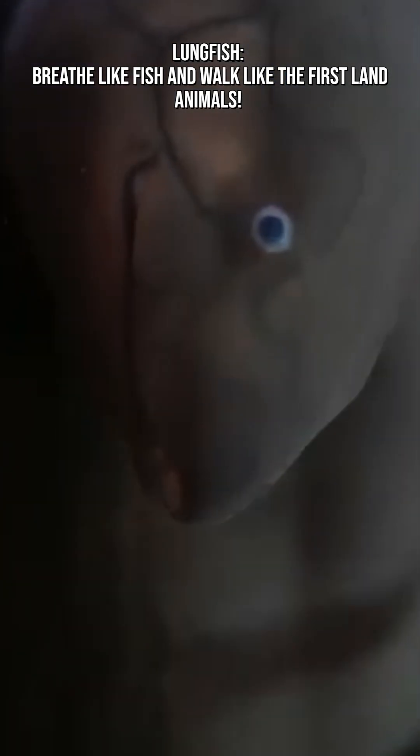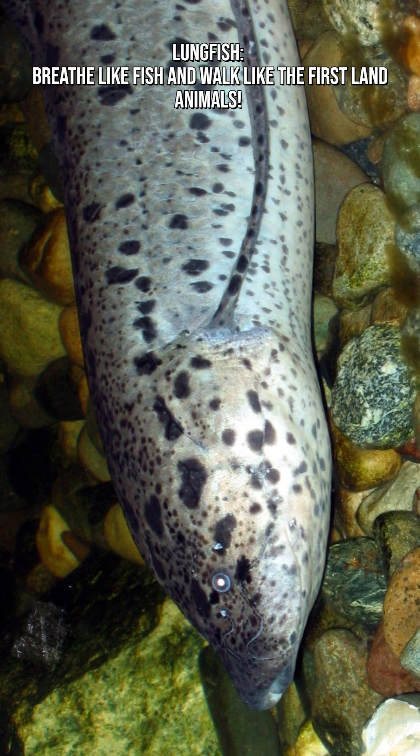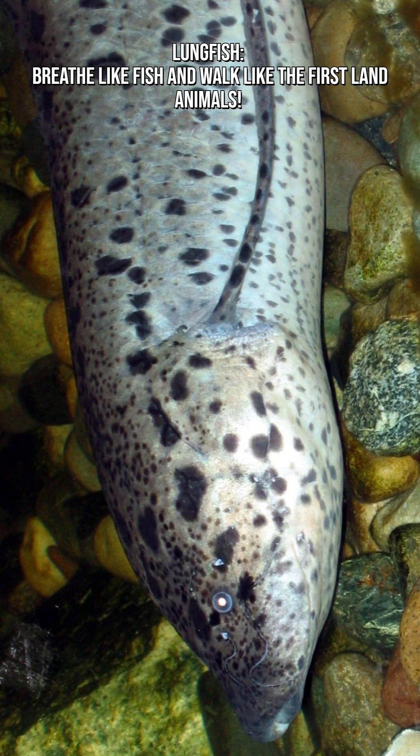Lungfish have been around for over 400 million years, surviving mass extinctions, shifting continents, and changing climates.